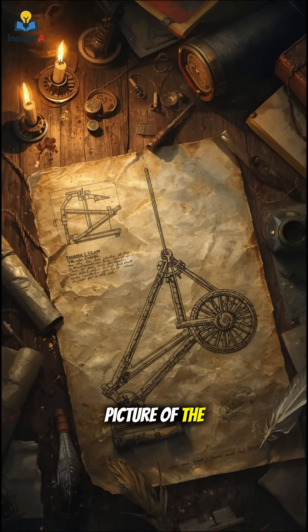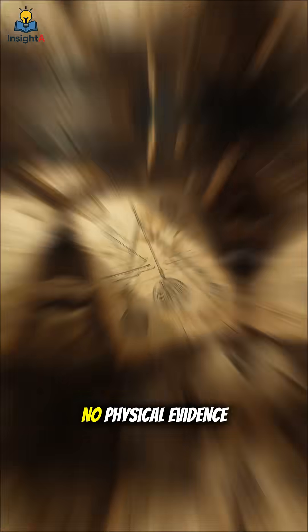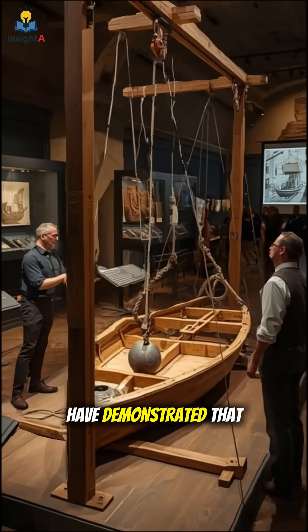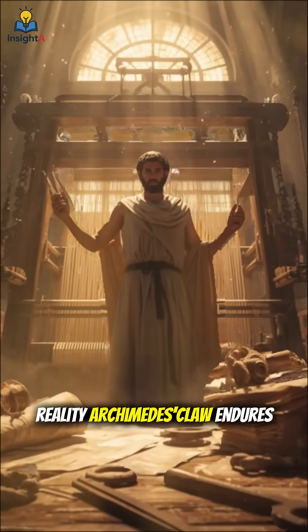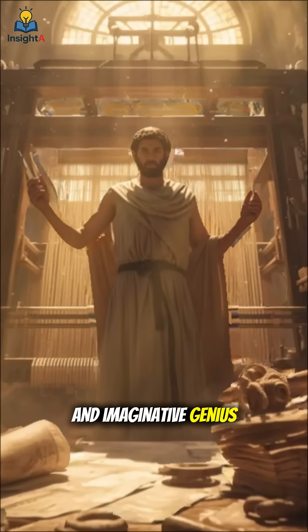Ancient accounts paint a vivid picture of the chaos it unleashed. Yet, despite its legendary status, no physical evidence of the claw remains, leaving historians to debate its existence. Modern experiments, however, have demonstrated that the concept is indeed feasible. Whether myth or reality, Archimedes' claw endures as a chilling blend of engineering prowess and imaginative genius.